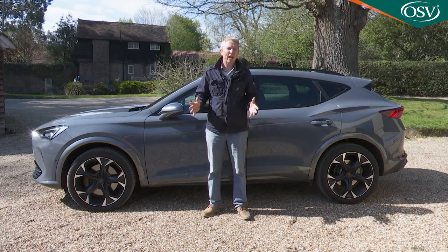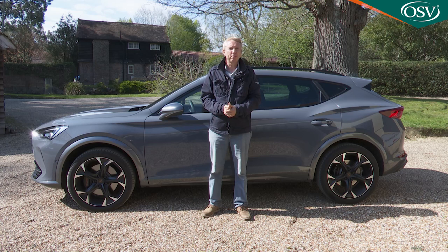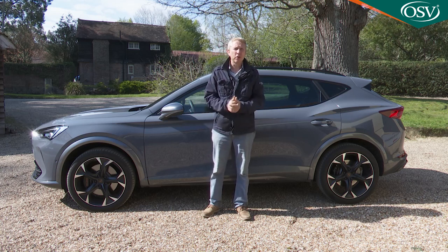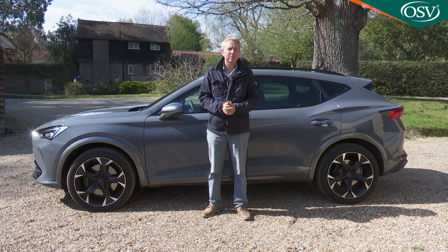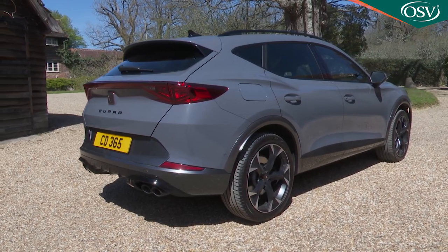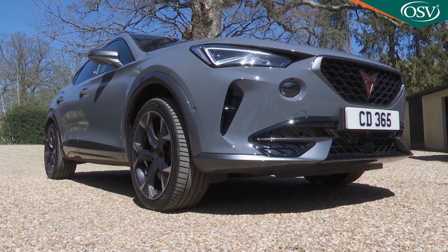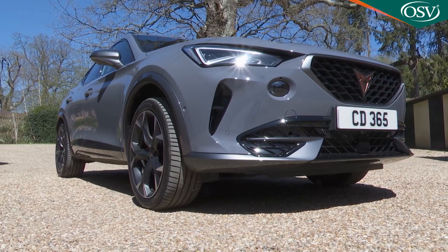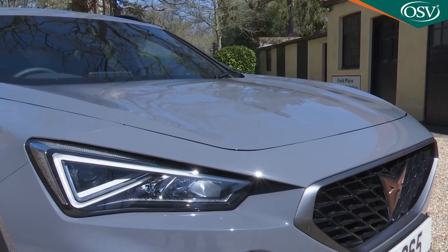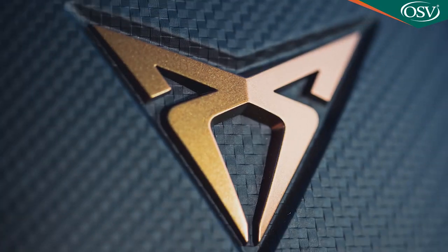Originally, Cupra's forward planning was the brainchild of former Seat boss Luca Di Maio, who had previously launched the Abarth nameplate for Fiat in much the same way, and has now gone on to do the same for Renault's sporty Alpine brand. This Formentor, named after a peninsula in Mallorca, represents all he envisioned the Cupra mark could be, blending established Volkswagen Group engineering with a performance emphasis and a bit of extra Spanish flair.